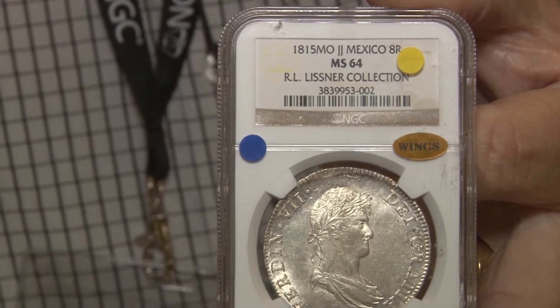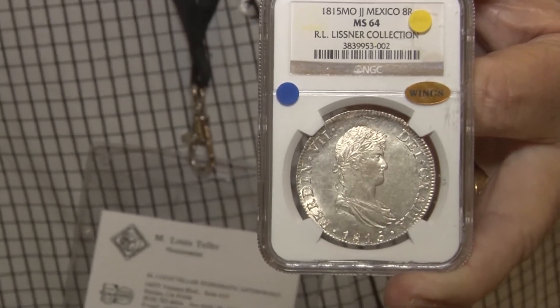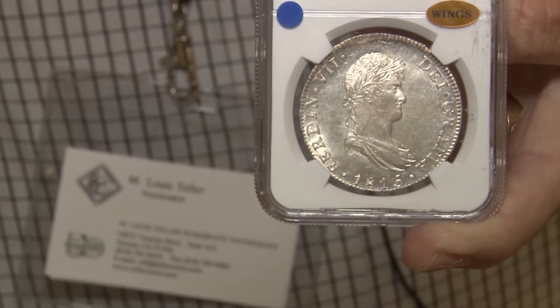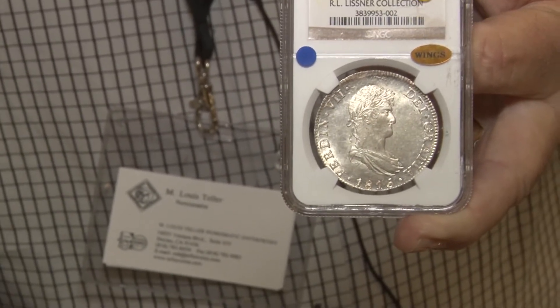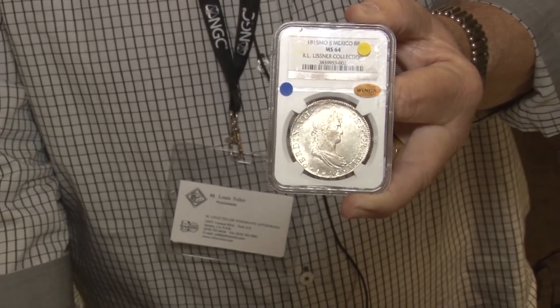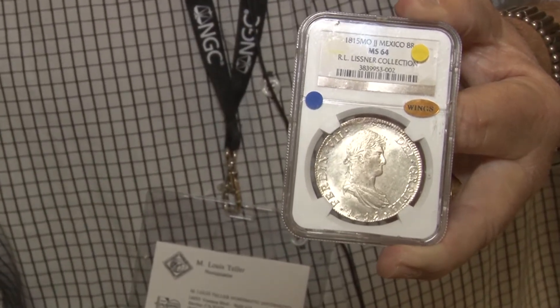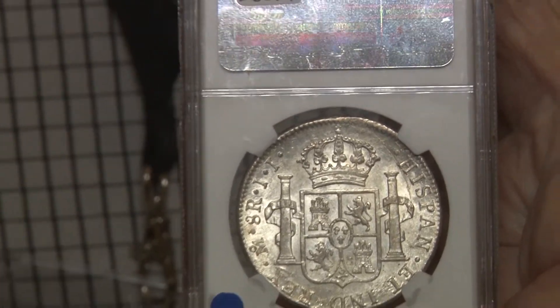I have a couple of pieces I've selected. First, this is an 8 reales of Mexico with a bust of Ferdinand VII — a traditional bust. This coin is MS-64, and surprisingly enough that is the highest ever graded specimen for the type. This came from the famous Richard Listener collection and is the finest known. It's just a superb coin with brilliant luster. It looks like the day somebody took it off the press and put it away — absolutely brand new, never been cleaned, just an original brilliant piece. Value is approximately $4,000.